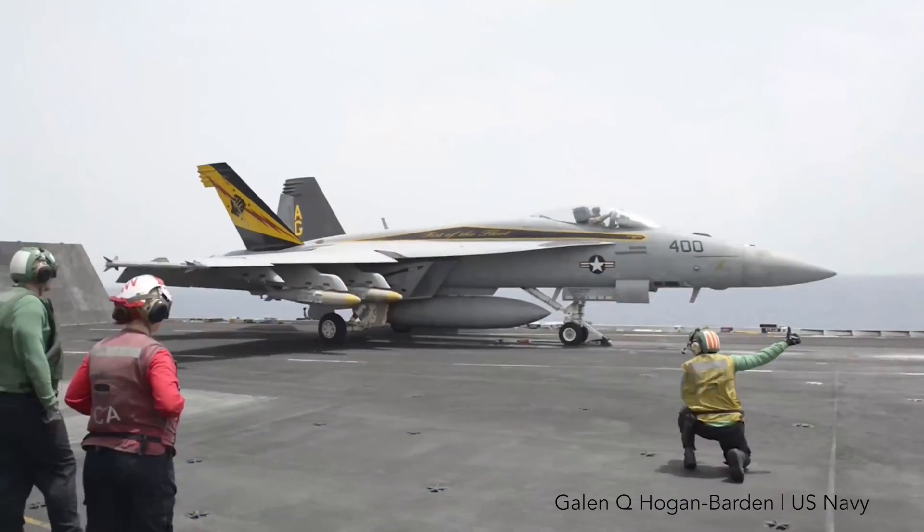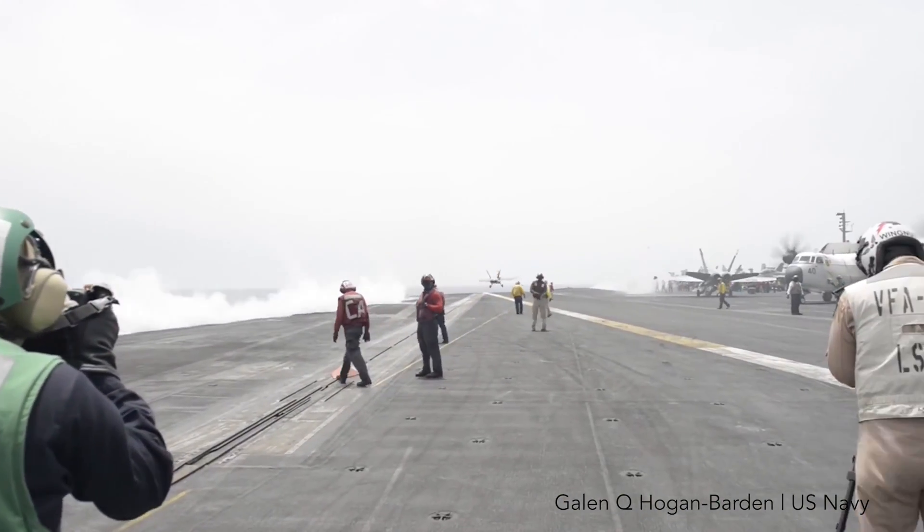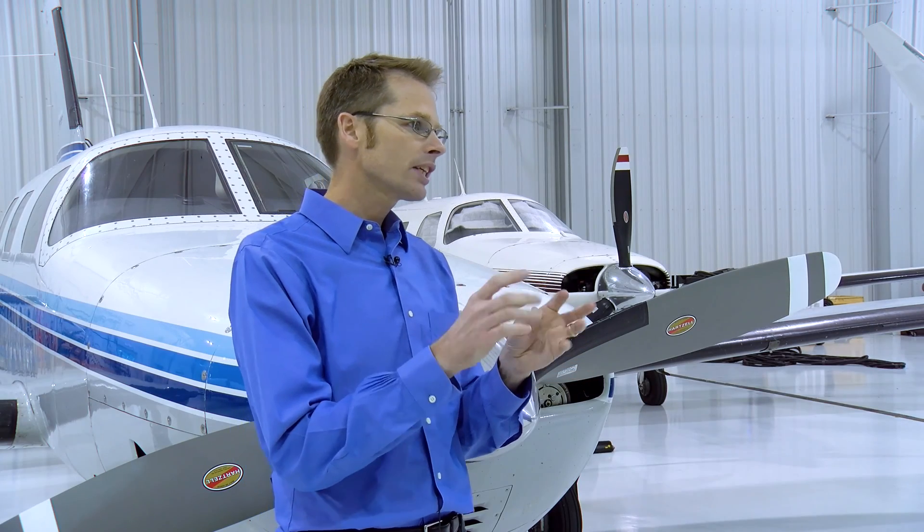I do jet noise research for both the US Navy and NASA. For the Navy, I'm interested in reducing the jet noise from their tactical fighters. Think of the F-18 that sits on an aircraft carrier — there are people sitting very close to the exhaust of the fighter. What I'm trying to do is find ways of tickling the jet to make it slightly quieter by pushing energy from loud motions of the jet exhaust into quieter motions.